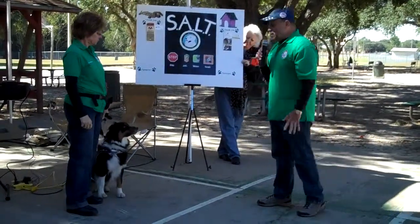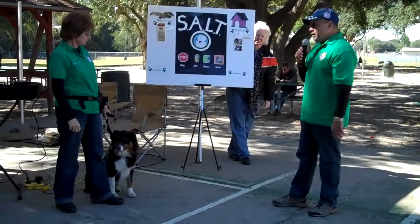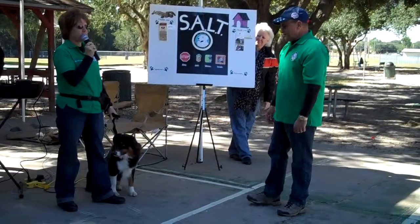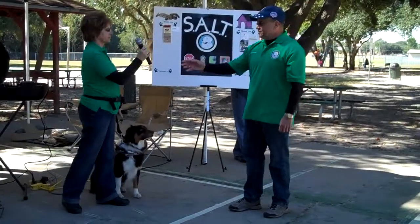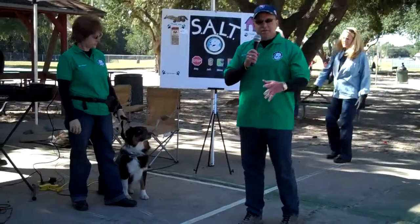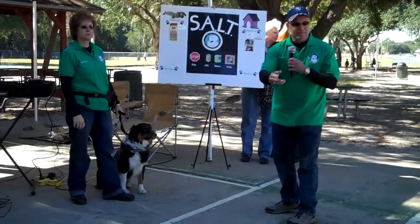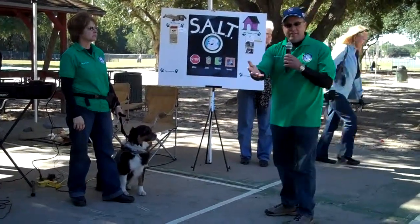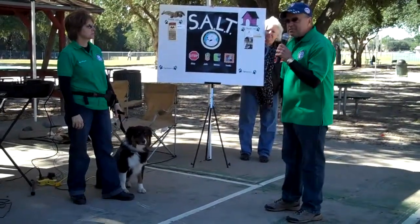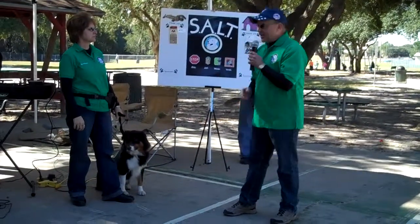I've listened to everything you had to say and I pretty much understand what to do, so I feel pretty comfortable. Is it okay to pet Kodak now? Well, if you're willing to go over the SALT steps one more time, we'll go ahead and give it a try. So we know S stands for stop, A stands for ask, L stands for listen, and T stands for touch. And touch means letting the dog smell your hand first, right?